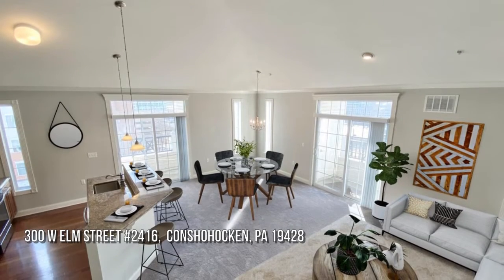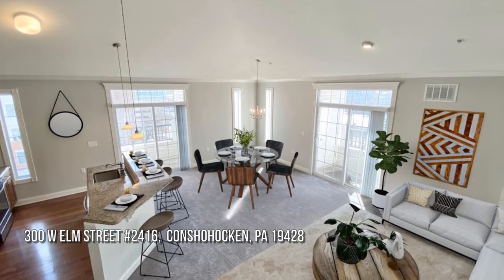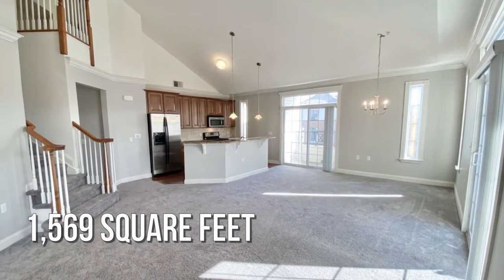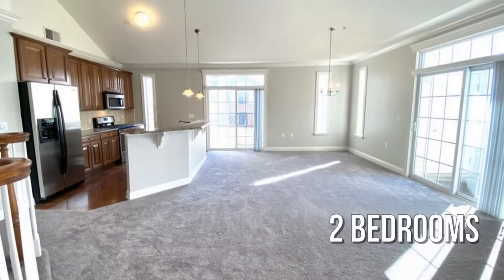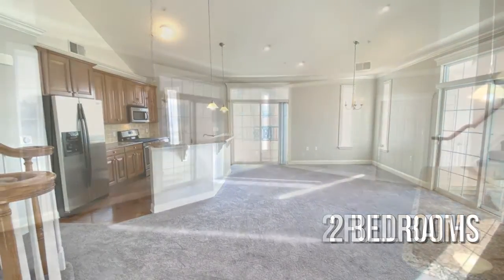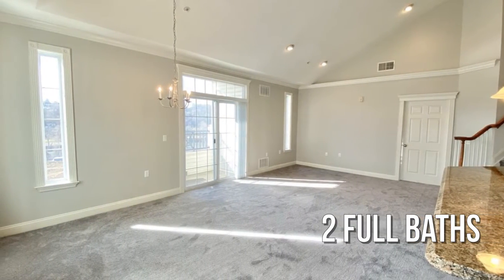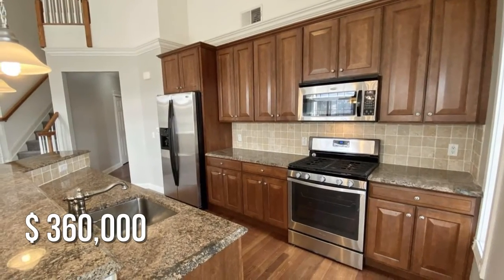House hunting? Don't miss this unique property. This lovely property offers over 1,500 square feet of living space, featuring two bedrooms with two full bathrooms. This property is currently listed for $360,000.